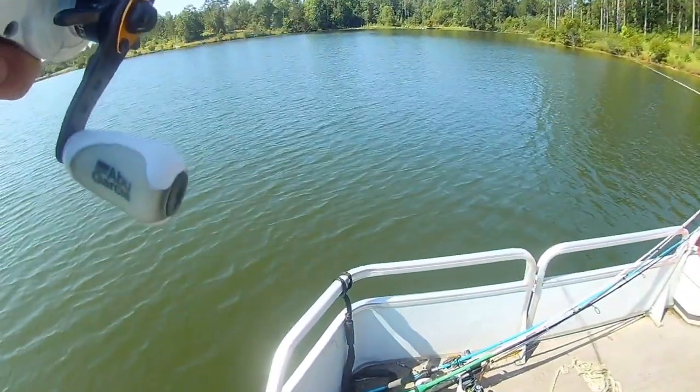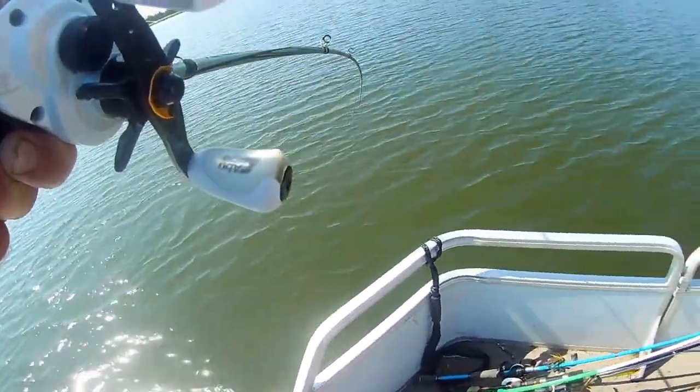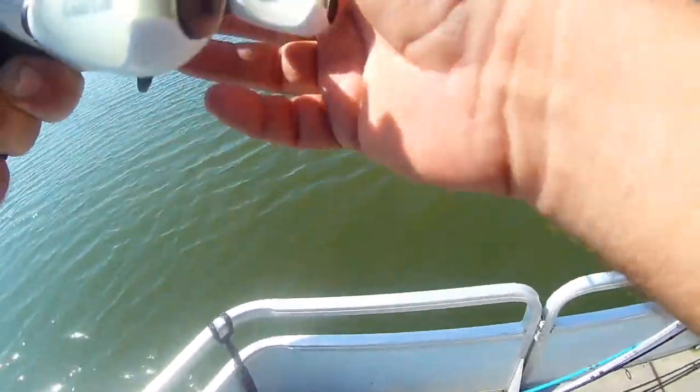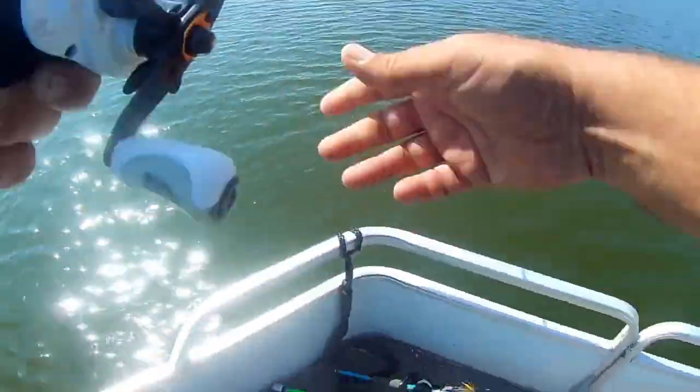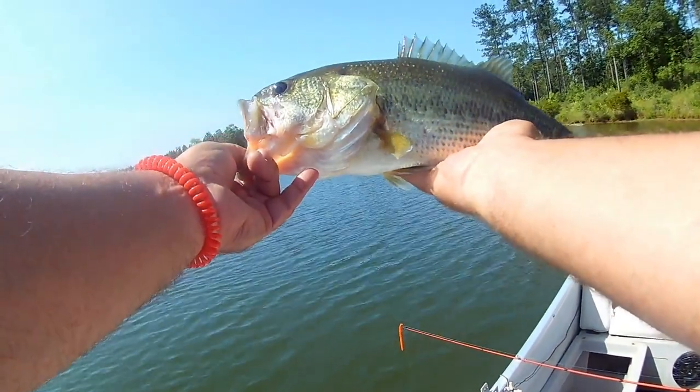For me and many other anglers, those bass are moving back into pockets and up into those creek arms, getting ready to feed up for the fall transition. The fall transition is a great time in the deep south to fish because we really don't have a turnover. A lot of lakes up north will have that fall turnover where the oxygenation flips and kills the bite. But here, our water is usually pretty oxygenated and doesn't develop a hard thermocline. So by that time, those bass are going to be in the backs of coves, closer to shore — and if you're a bank angler, they're going to be that much more accessible.